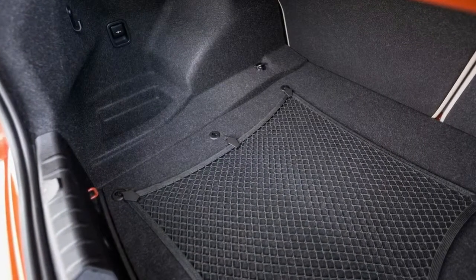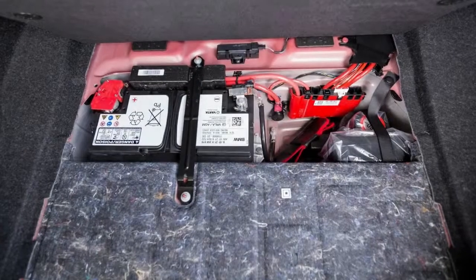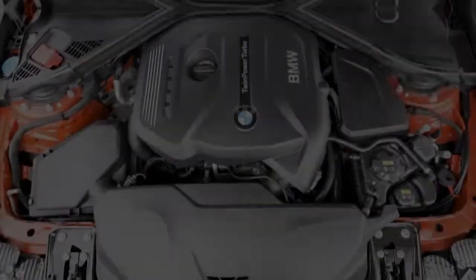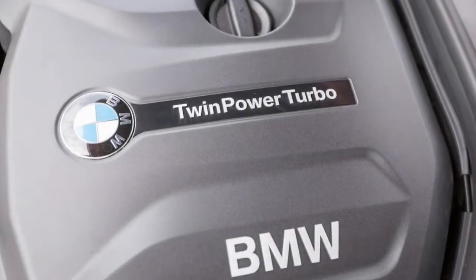For perspective, a 1995 BMW M3 coupe achieved those marks in 5.6 seconds and 14.3 seconds at 98 mph — performance that once represented BMW's apex is now matched at the brand's entry level. Our test car was equipped with a $2,300 track handling package.